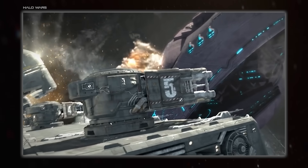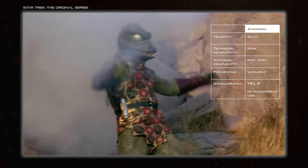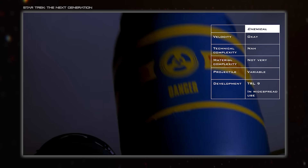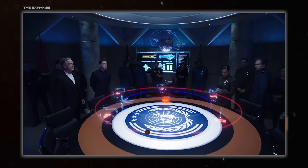Railguns and coilguns are the two big options for realistic future weaponry, since electromagnetic systems are capable of attaining much higher projectile velocities than good old chemical propellant. Higher velocity is particularly important in space combat because increasing projectile velocity directly increases effective range.